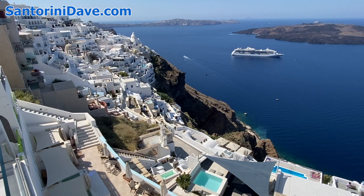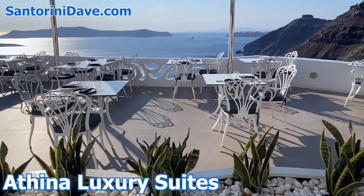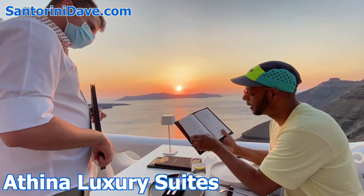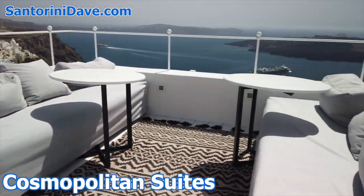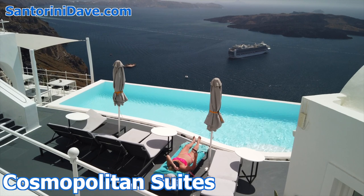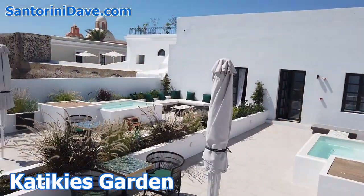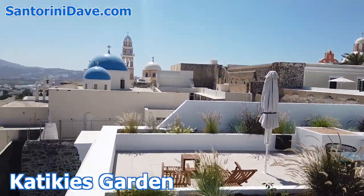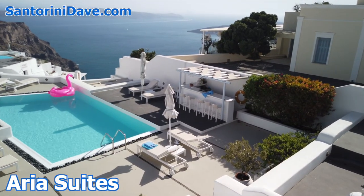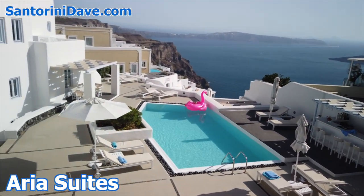Fira is full of amazing hotels. Athena Luxury Suites is a sensational boutique hotel that is both family-friendly and extremely romantic, with fabulous views and a terrific restaurant. Cosmopolitan Suites is a small upscale hotel right in the center of Fira, with one of Santorini's best pools, an outstanding restaurant, and great caldera views. Catichaeus Garden is the only five-star hotel in Fira, set in a beautifully restored historic Catholic monastery, where many of the spacious suites have sunrise views. And Aria Suites is the best luxury hotel for families in Fira, with spacious suites and villas and a large pool close to the center of town.